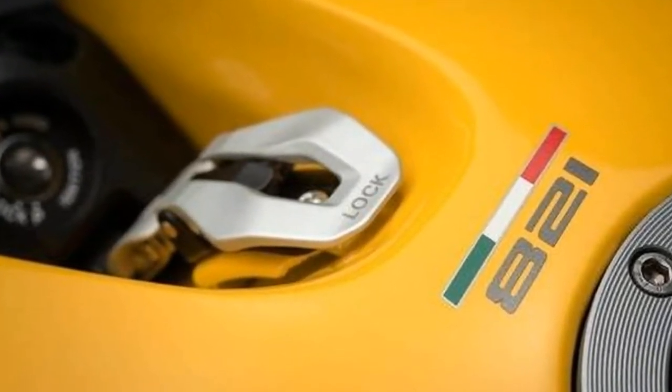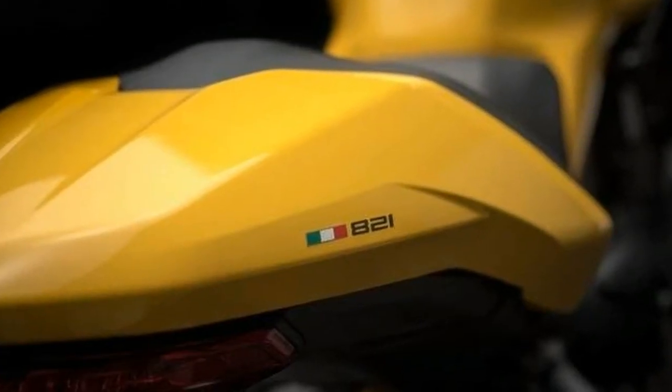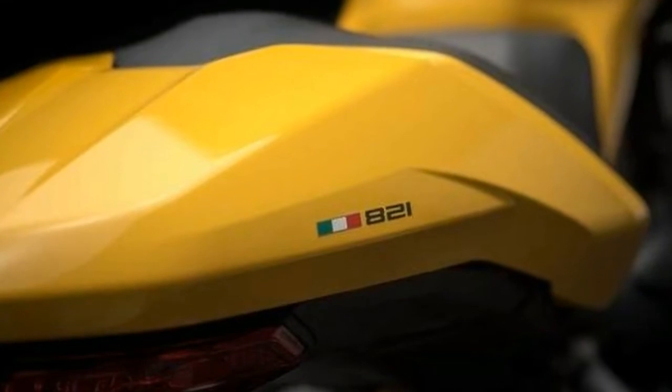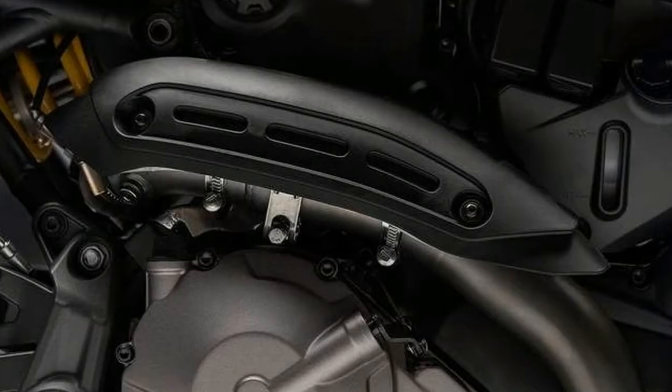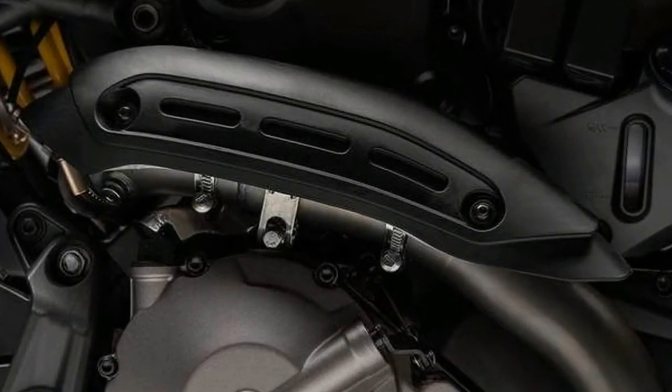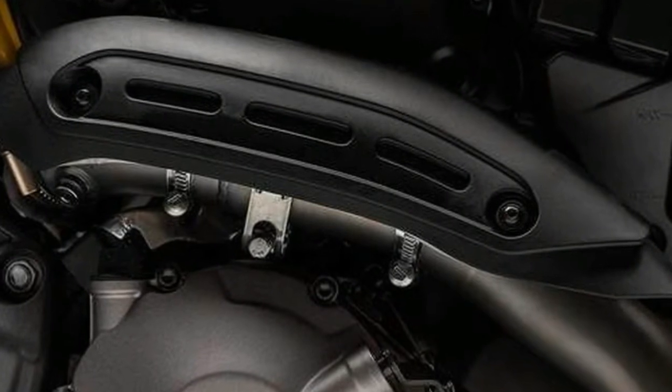The flagship Monster 1200 casts a long shadow, but where it can be brash and imposing, the 821 takes the ingredients that make the 1200 so enticing and presents them in a more measured way. That includes the price, which at $11,995 is $3,000 less than the 1200.